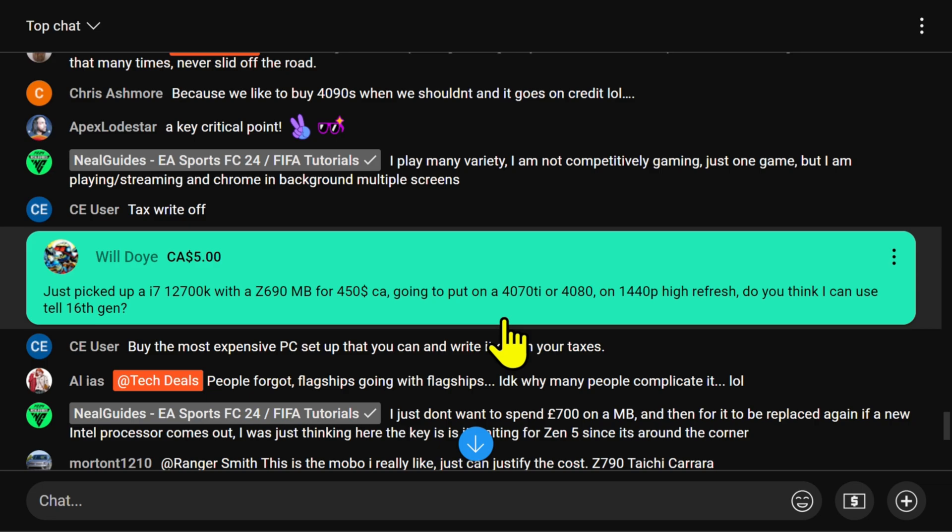He asks: can he use it till the 16th gen? Yes, you can. I don't know what Canadian prices are doing, but don't buy a 4070 Ti — 12 gigs of VRAM is going to kill you, especially at 1440p high refresh. Get a 4080.